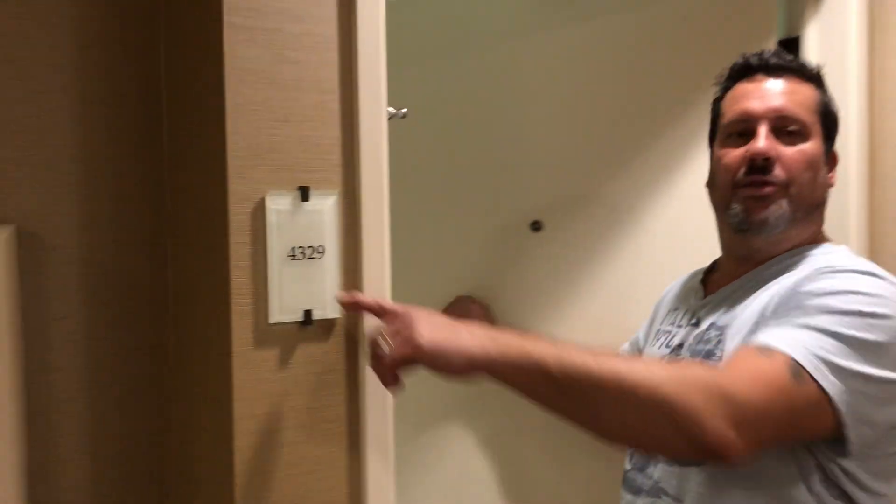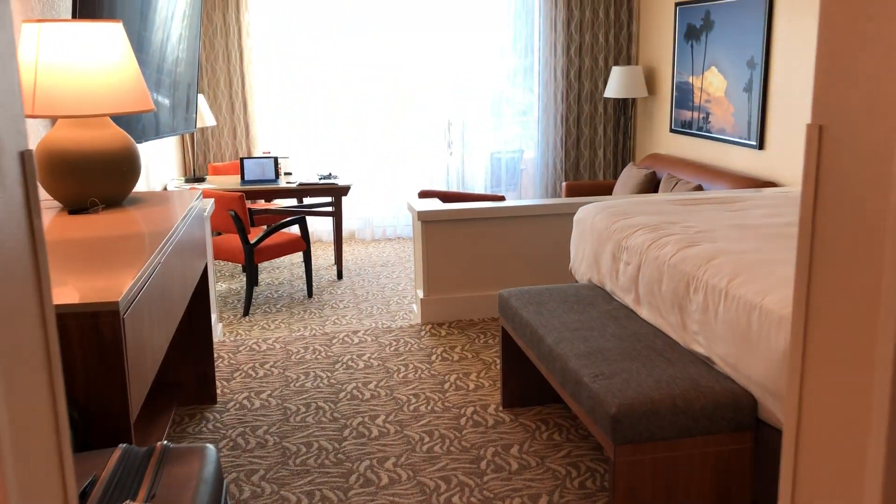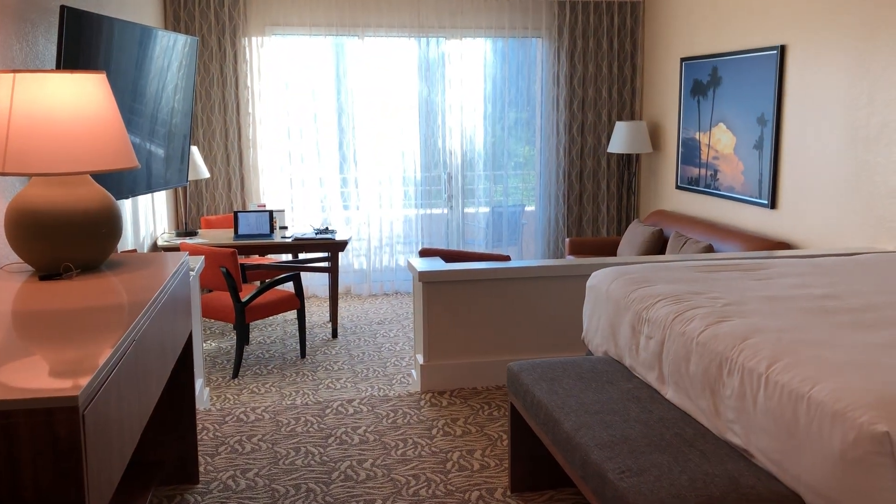Hi, we're at the Indian Wells Hyatt, room 4329. It is a pool view King Deluxe.